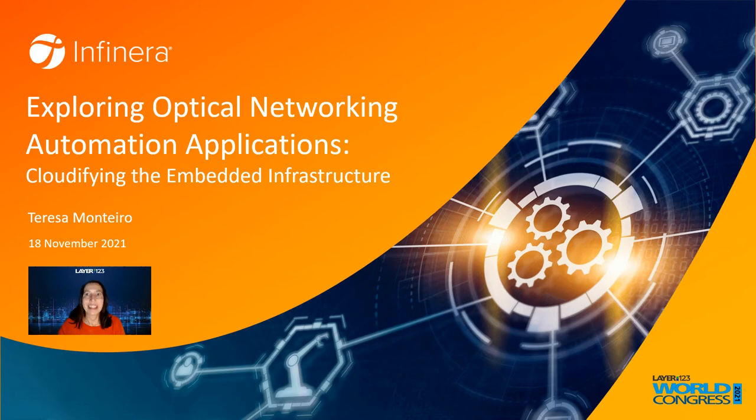Hello, thank you for having me at Layer 1, 2, 3. My name is Treza Monteiro. I am a Solutions Marketing Director at Infineero, where I focus on network software and automation. Today, I will be presenting some innovative concepts for network automation applications, including the extension of cloud-native technologies down to the embedded network infrastructure.